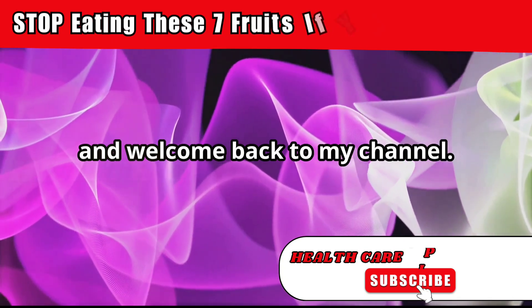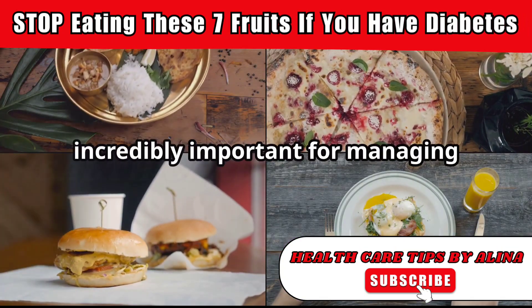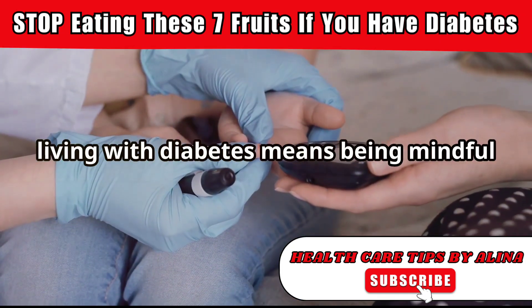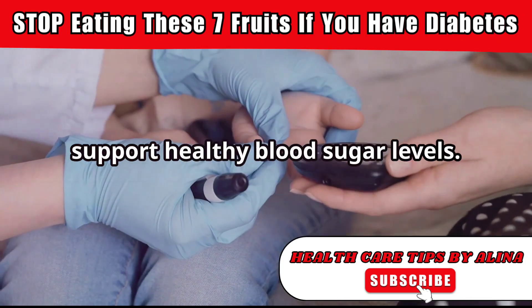Hello, everyone, and welcome back to my channel. Today we're diving into a topic that's incredibly important for managing diabetes, the foods we choose to eat. As you know, living with diabetes means being mindful of our diet and making choices that support healthy blood sugar levels.